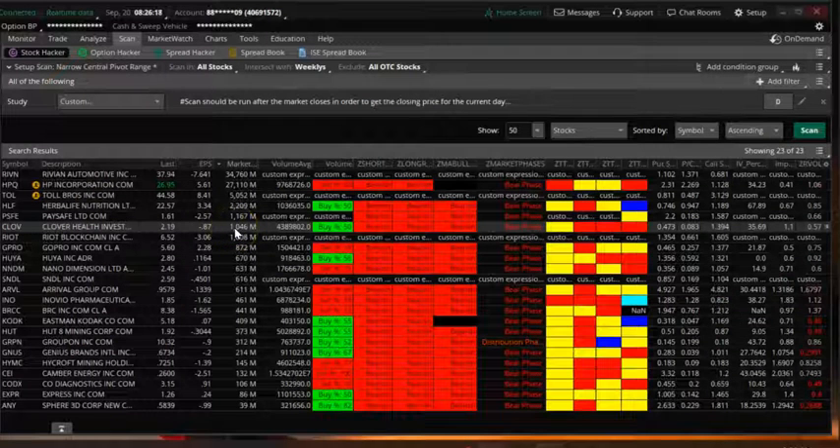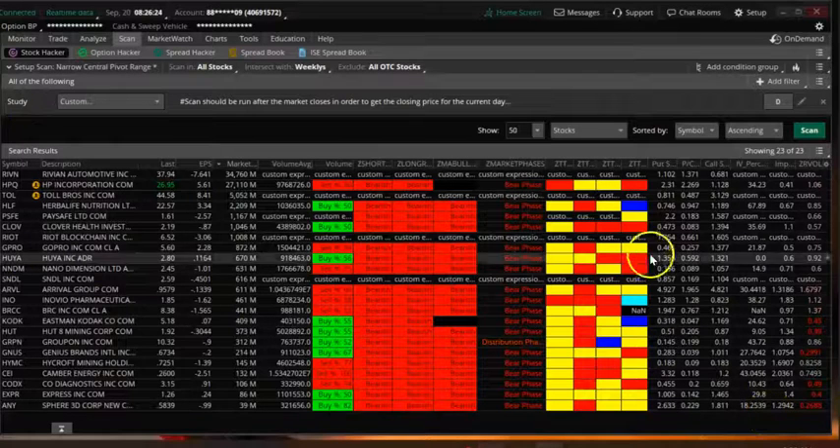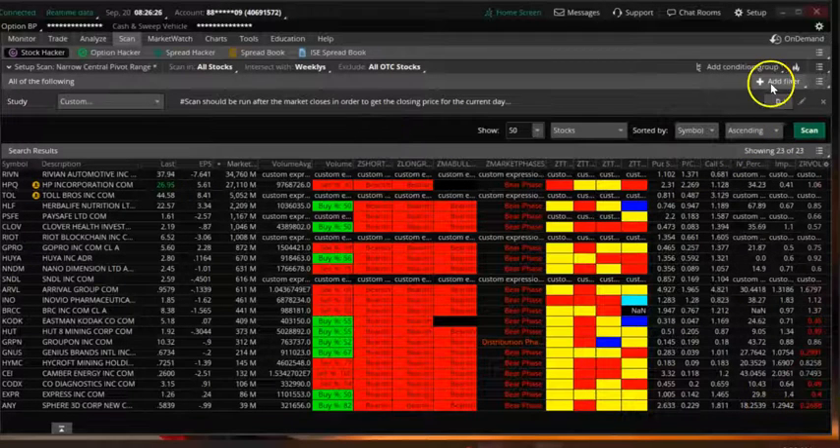In this video we are looking at a narrow CPR scan for today, 9/20/2022. These are the stocks coming up in the scan — we are on daily CPR, only stocks which have weekly options.